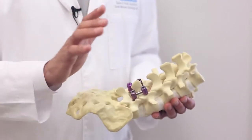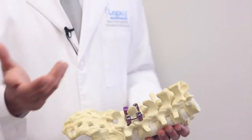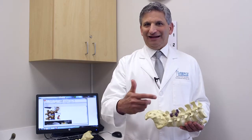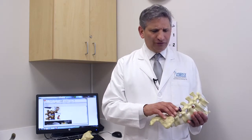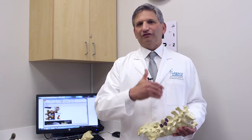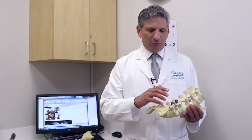With that treatment, if it works and lasts — if it lasts for months at a time — that's all we'll do; we'll just repeat that again. If you get nine months to a year, or six months, then that's all we need to do is repeat that step. But if it only lasts for a week or two and then comes back, then we go on to what's step two, which is the medial branch block.